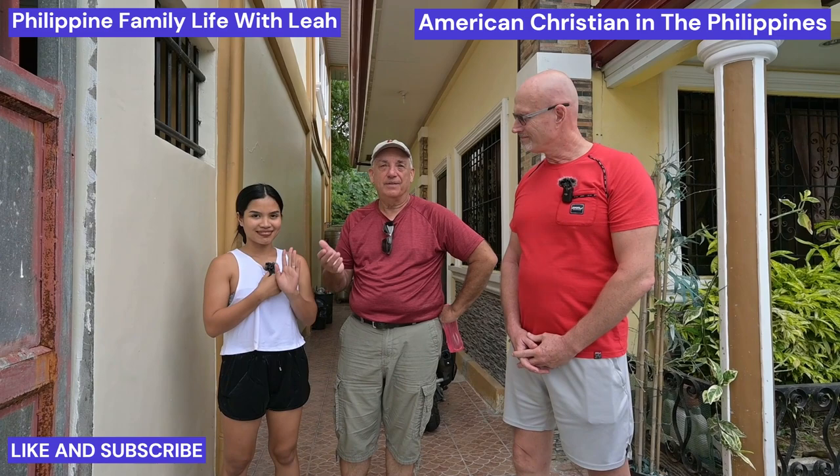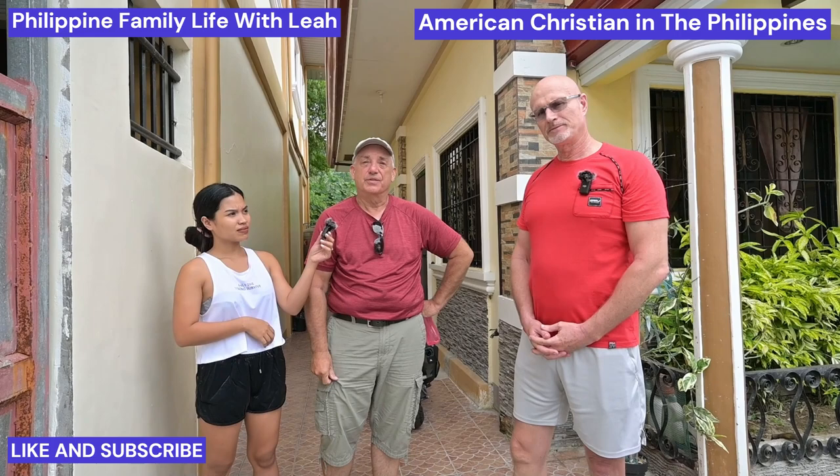Hey guys, we're up here in Valencia and we're with Gary and his wife Leia and they're going to show us their house, and then me and Gary are going to sit down and have a discussion.